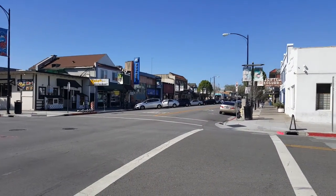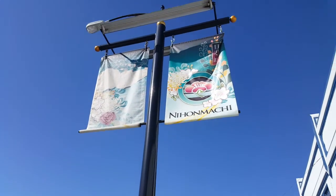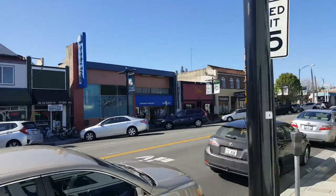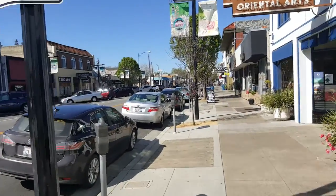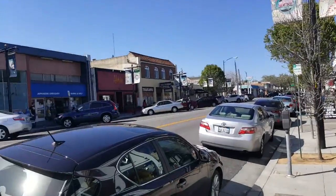Japantown, San Jose. Let me check in with you in a second. This is what the banners look like. Nihonmachi is the same thing as Japantown. A bunch of restaurants. Looks like a combination of Japanese things — restaurants, shops, and Hawaiian stuff, too.